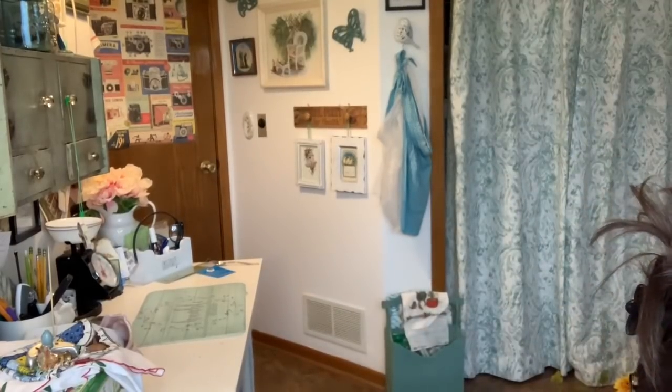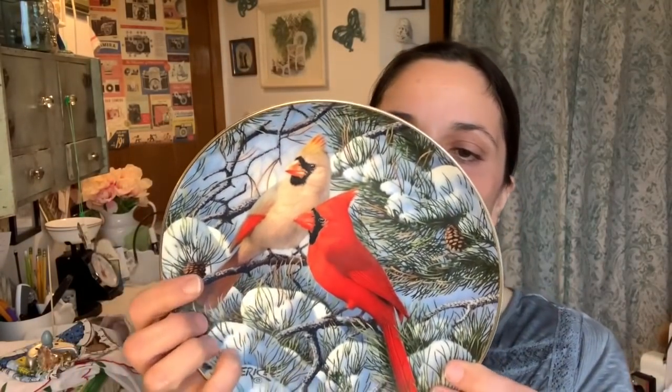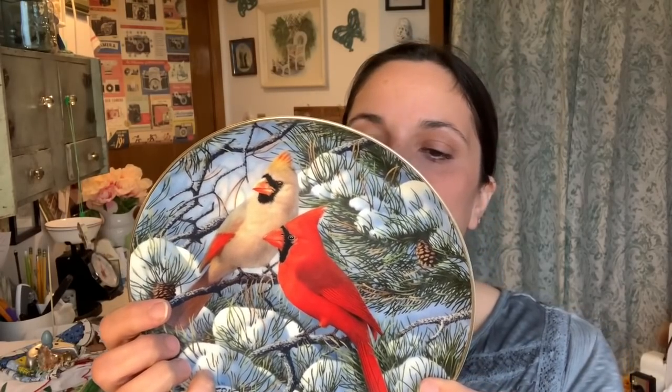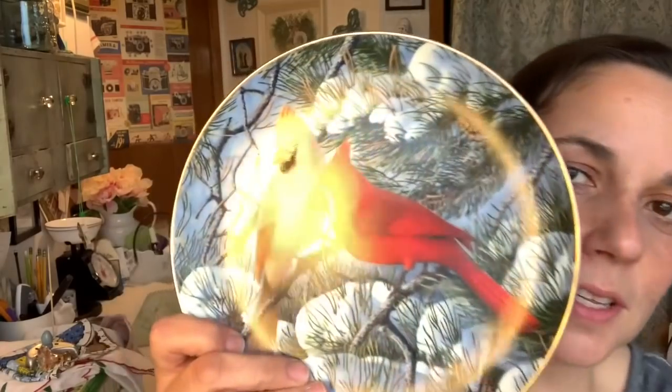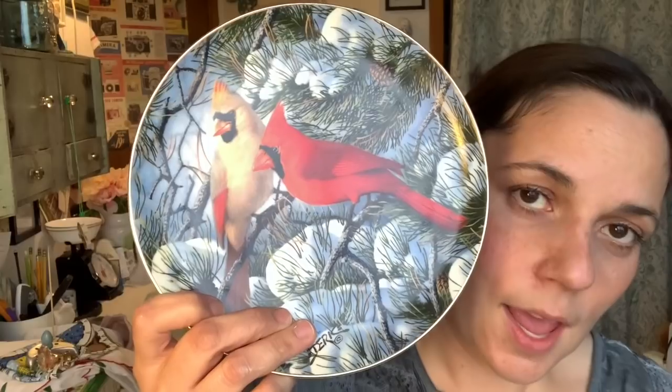Then I got this decorative plate — I actually got it in its box. It's called Fire in the Snow, My Backyard Wilderness Collection, a third of four plates, Songbirds. I wouldn't collect all of them, but I love cardinals and I love the tree with the snow. It looks exactly like this in winter where I live. I'm going to hang it on the wall with the plate hanger I found in my other bins haul.